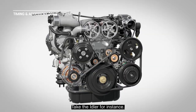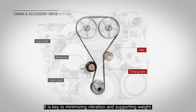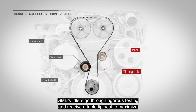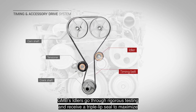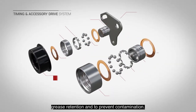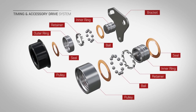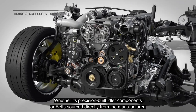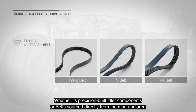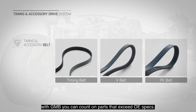Take the idler, for instance. It is key to minimizing vibration and supporting weight. GMB's idlers go through rigorous testing and receive a triple lip seal to maximize grease retention and prevent contamination. Whether it's precision-built idler components or belts sourced directly from the manufacturer, with GMB you can count on parts that exceed OE specs.